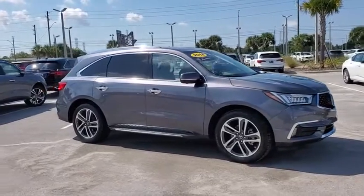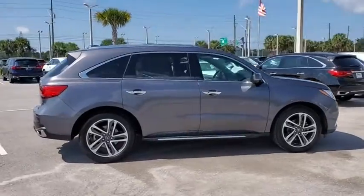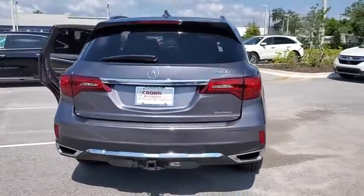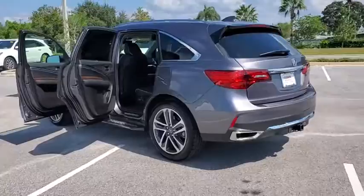Stop by and take a look at the 2018 Acura MDX. The Acura MDX is a wonderful choice if you're looking for a mid-sized luxury crossover SUV, thanks to its high safety scores, strong engine, all-around utility, and capable handling.